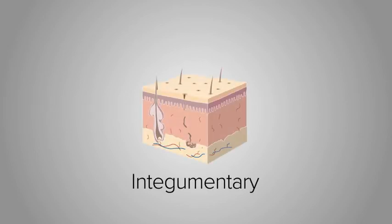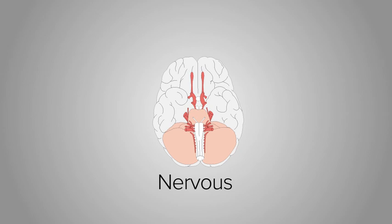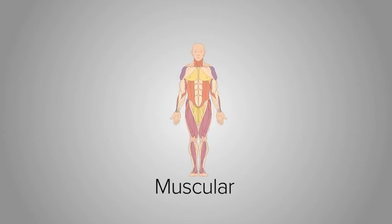The integumentary system protects our bodies and receives sensory information. It also works to regulate our temperature. The nervous system detects environmental stimuli and also responds to that stimuli. The muscular system is used for movement and also temperature regulation.